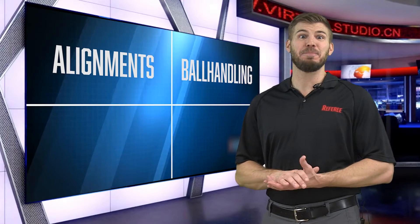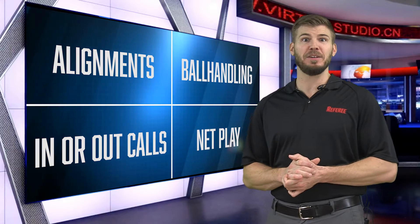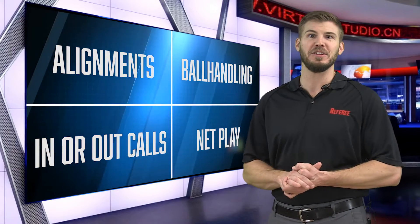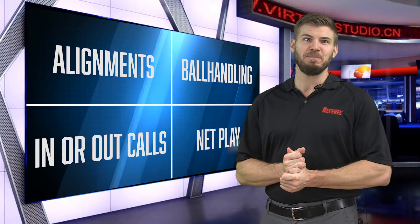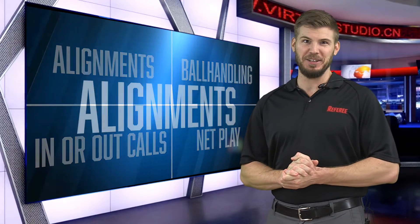We will be focusing on alignments, ball handling, net play, and in or out calls. Each of these sections can be viewed separately at your own pace or as a full unit to help you become better at making these challenging calls. We have leading experts in volleyball officiating with me here today to help dive deep into these topics. Let's get started.